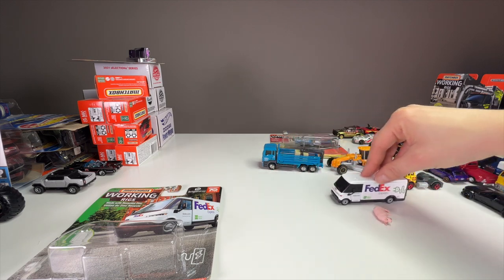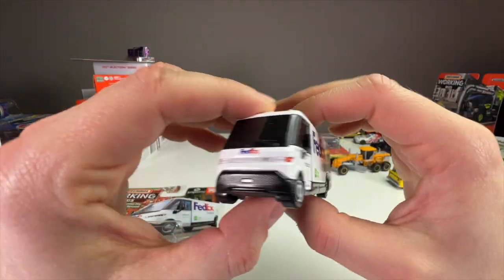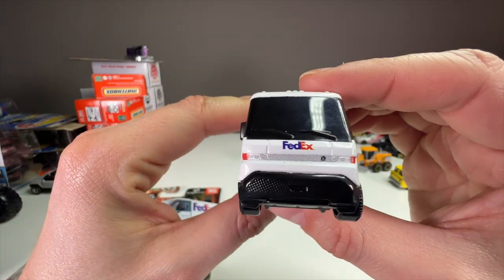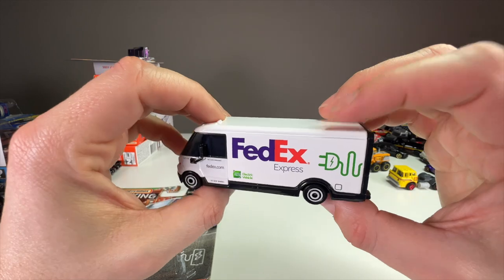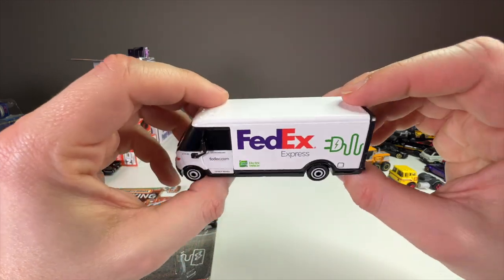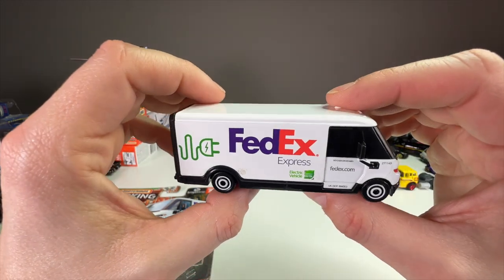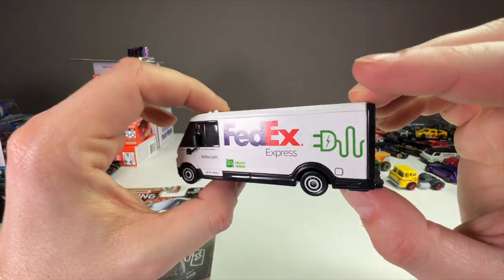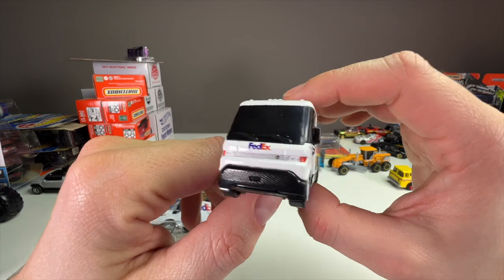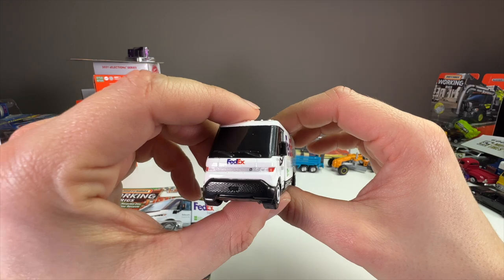It rolls very nicely — no squeak on this one. Other than a little bit of dirt I need to clean off, it looks great. There's lots of metal and plenty of room for play. This looks fantastic if you're collecting the whole FedEx line that Matchbox has had since the 80s or 90s. They've made these vehicles for a long time and this is a really nice modern one. I'm excited to have it.